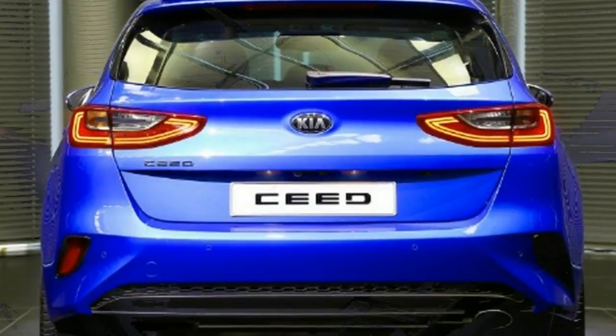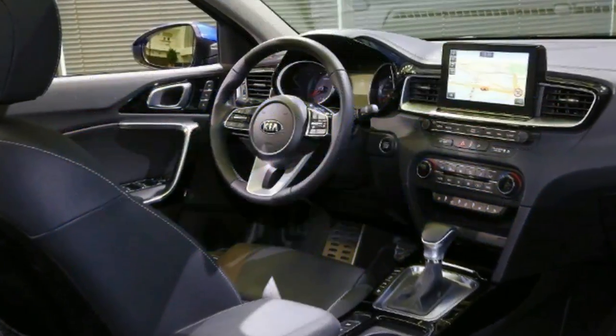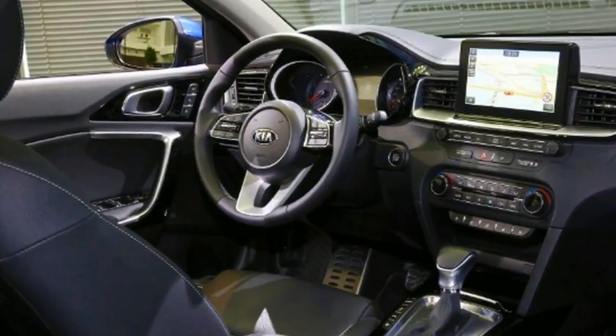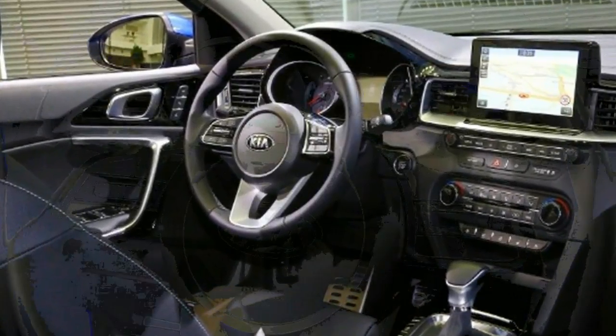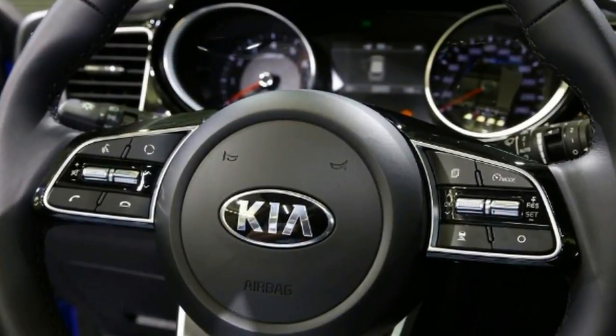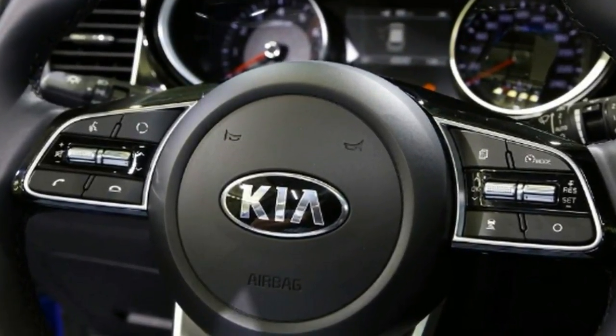It's longer and wider than the old car, but also, in a move set to delight spell checkers all over the world, has a slightly different name — Seed becomes simply Ceed. What's also simpler are the lines of the car, with a less rounded look that's intended to make it appear more sporty.